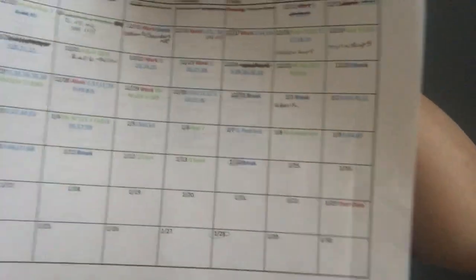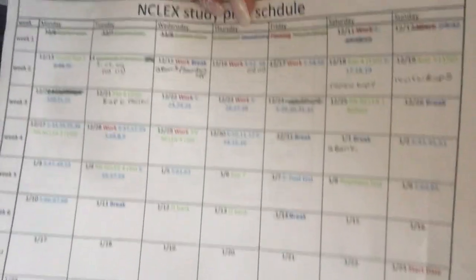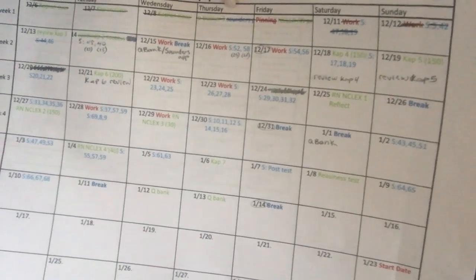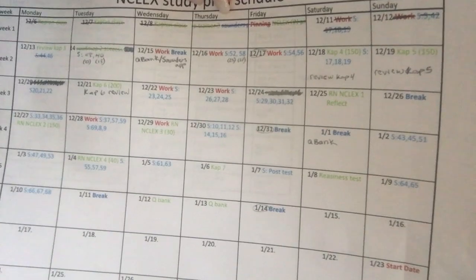I'm also putting in Saunders, so I'm trying to do the 6 weeks that Saunders recommended too. I alternate between the two and try to get it all done. On my calendar, light green is Kaplan, light blue is Saunders, and dark blue is break or work days. I got a day behind reviewing my Kaplan trainer, so I'm doubling up today.